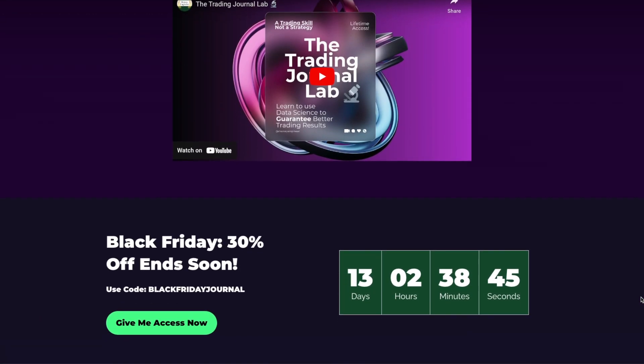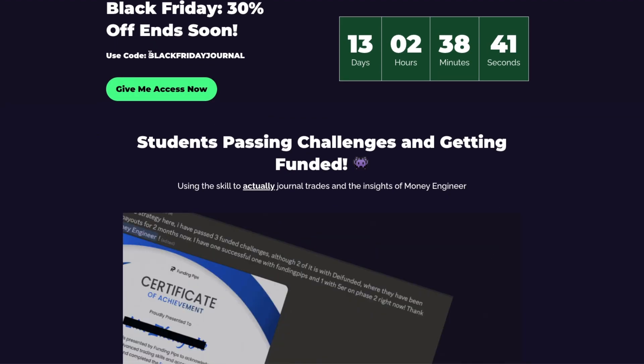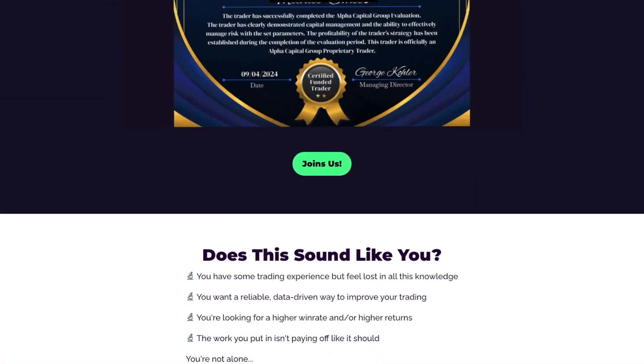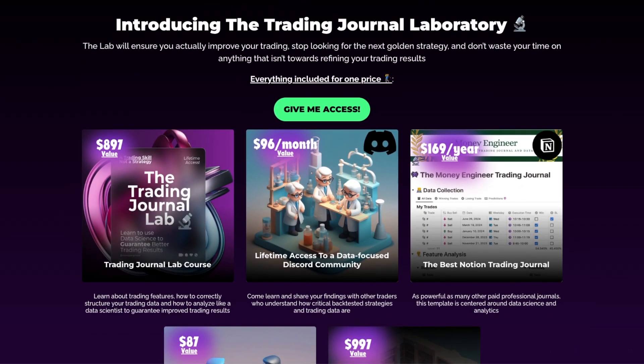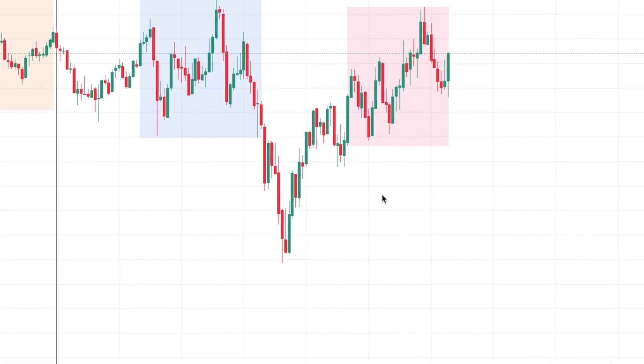So first thing first, for Black Friday I just opened up some spots to a community and you can get 30% off using this code. I promise you that your price will never get lower than that — it's a lifetime mentorship. You get a one-on-one live call with me and with all the data science tools you get access to, there's no way it will get cheaper than this.